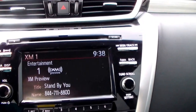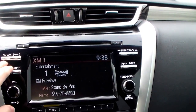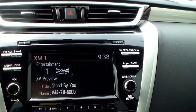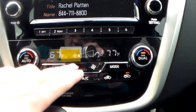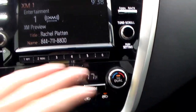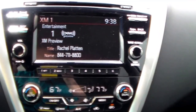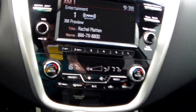Up here you've got your 7 inch color display screen. For those long car rides, you've got FM, AM, and Sirius XM satellite radio so you have a bunch of preset stations with all different kinds of music. Down here with your dual climate zone controls — this is really good. If somebody riding with you likes it a little bit hotter and you like it a little bit colder, you can have it blow colder on your side and hot on the other side, so you're both comfortable.